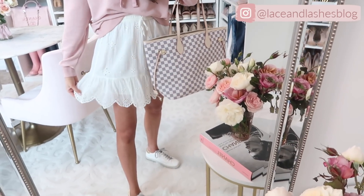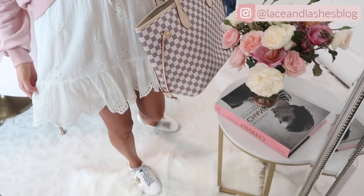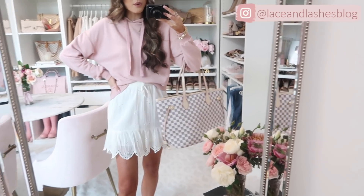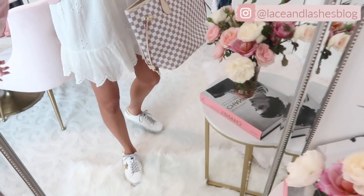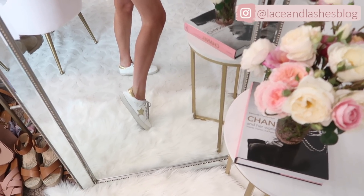I paired it with this eyelet skirt that I already owned — it's still in stock and on sale, so I'll link it below. I love this hoodie and eyelet skirt combination because it's so unexpected. I love the girliness the eyelet skirt gives to the more casual laid-back hoodie. I kept it casual with the shoes — my golden goose dupe sneakers.